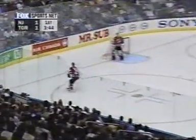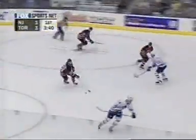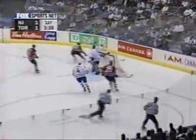Patrick Elias lifts his team exactly the way they needed it as they were reeling the last 10 minutes. First power play goal of the playoffs for Elias, second goal of the series and third overall — he has tied the game.